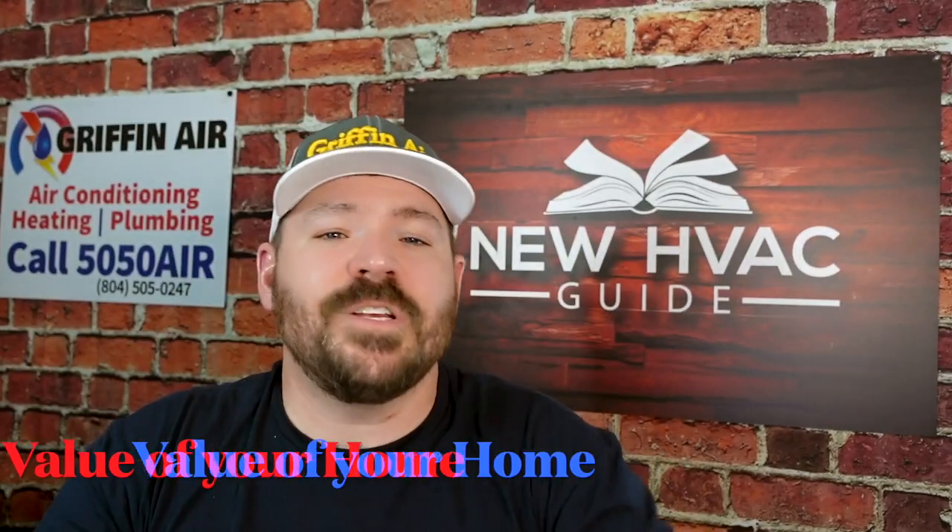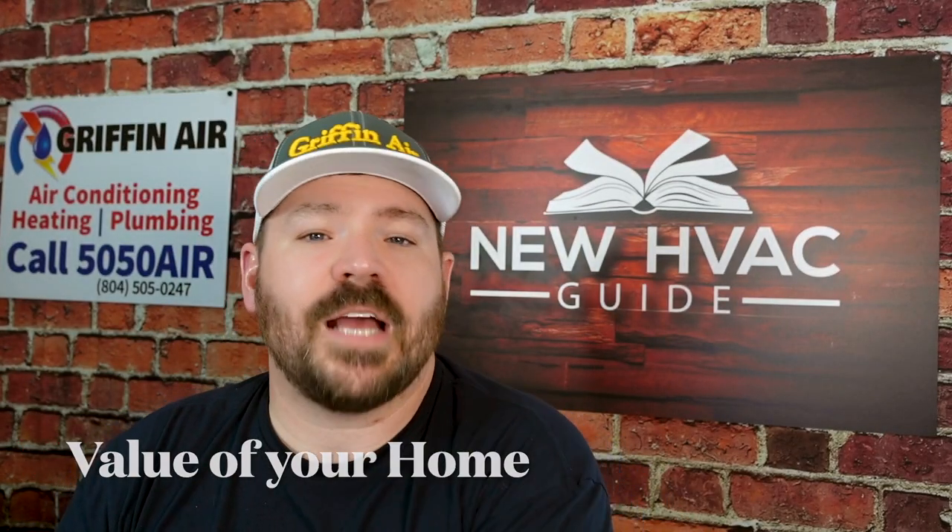Number six: increase your home value. A lot of folks haven't considered this, but in many markets it makes the home more valuable. In some markets, they are actually requiring it now — building inspectors and home inspectors are requiring that the crawl space be encapsulated right from the get-go when they build the home.